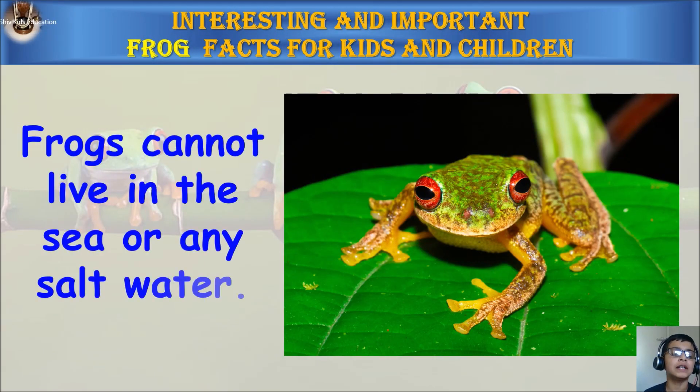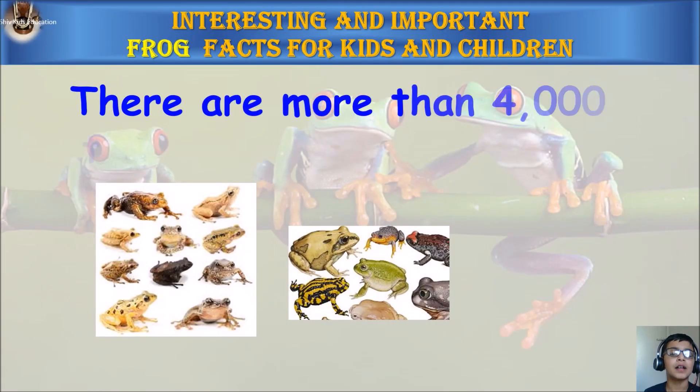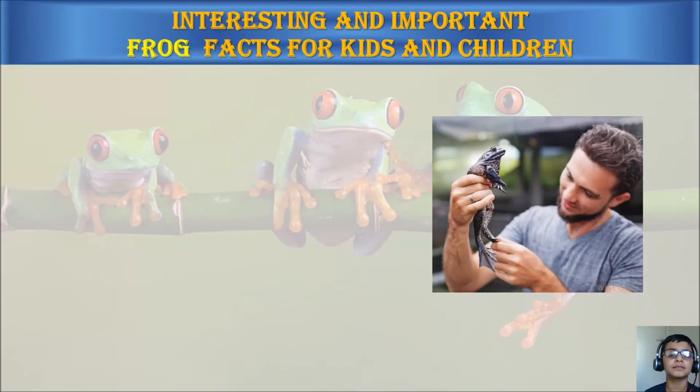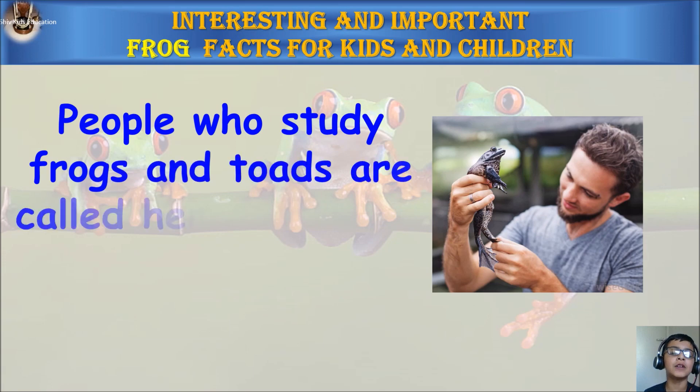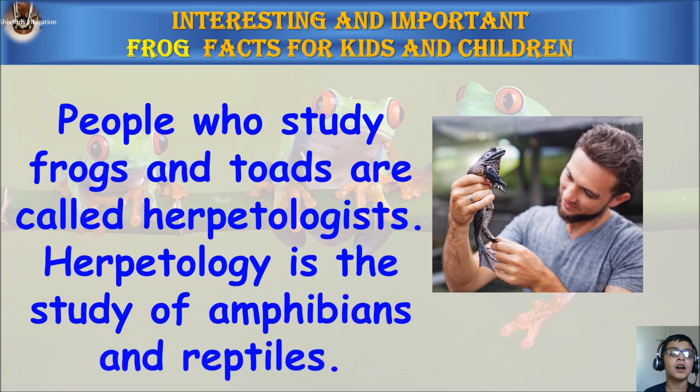Frogs cannot live in the sea or any saltwater. People who study frogs and toads are called herpetologists. Herpetology is the study of amphibians and reptiles.